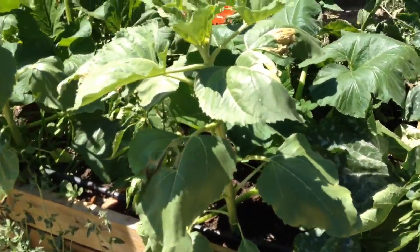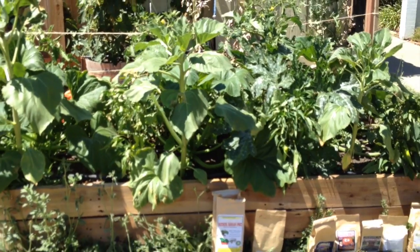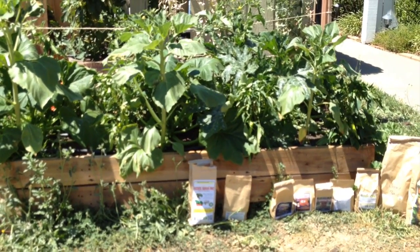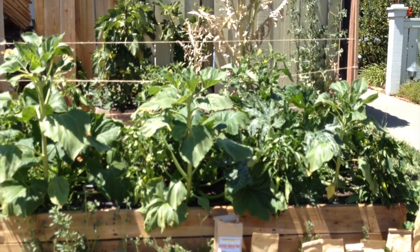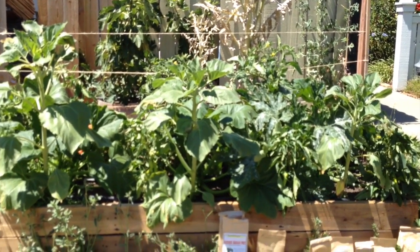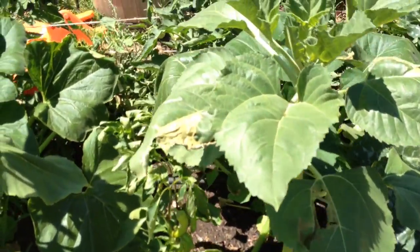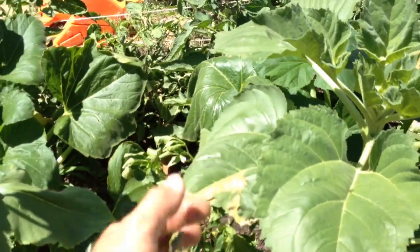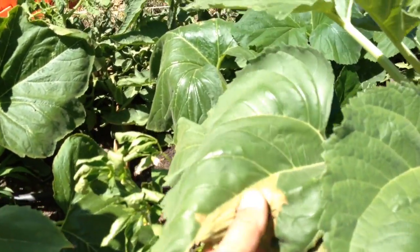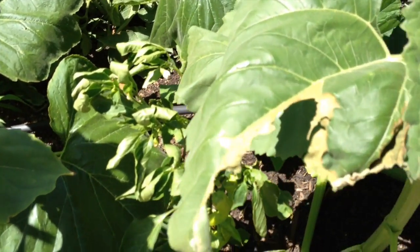We'll move to the next section. This section has compost from the Solano County Dump, and it has the Boogie Brew Pro compost tea and the Pure Protein that I've been using on this section, and everything's looking pretty good. Like last week, minus some leaf burn — or it could be leaf miners, I'm not sure. If you guys know what this is, let me know and leave a comment down below.